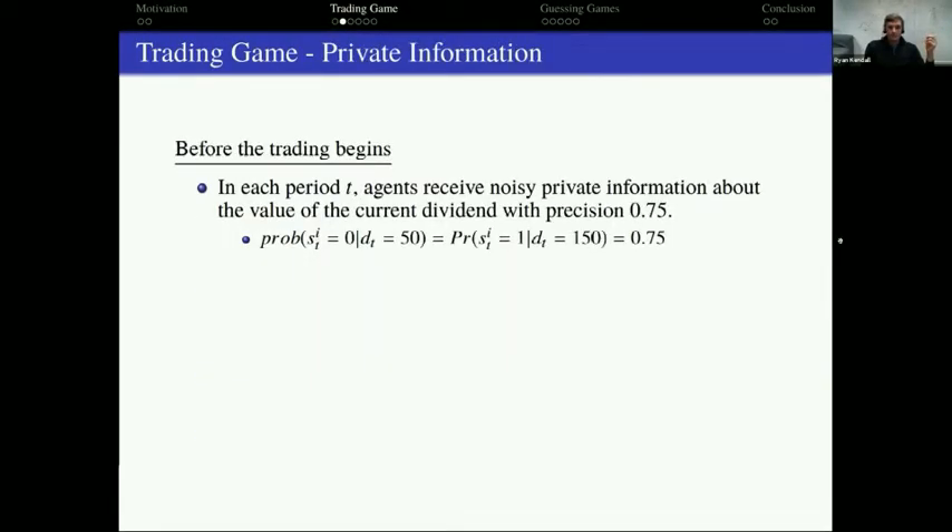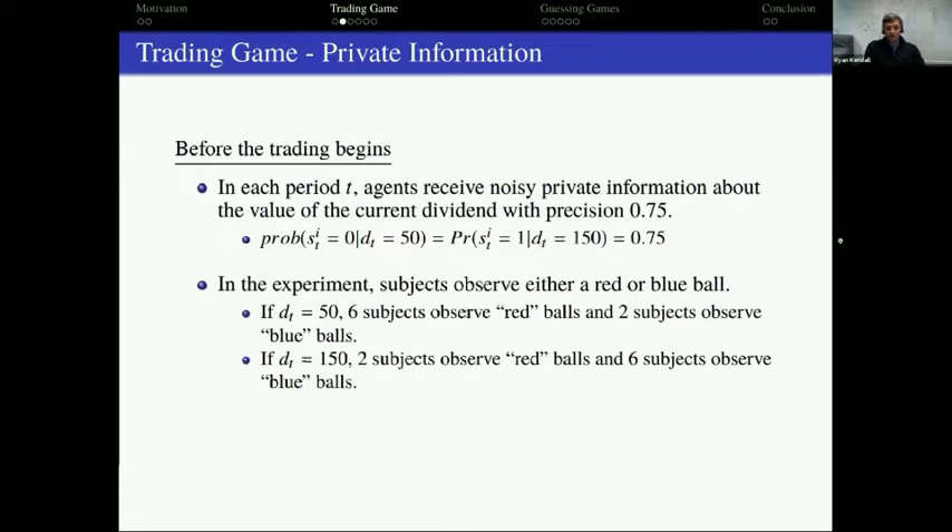We're not the first to study private information, but here's how we do it. In every period, subjects get a private signal about whether the dividend is going to be high or low, and the signal is correct with 75% probability. In a low-dividend period, six subjects get a red ball and two get blue balls; in a high-dividend period, two get red balls and six get blue balls. So a blue ball is a private signal saying the dividend is probably going to be high.